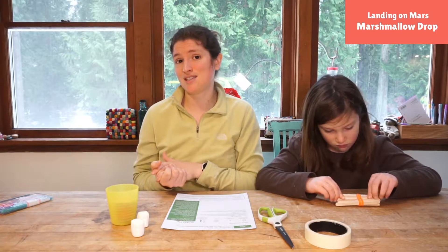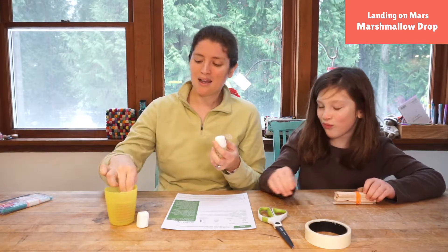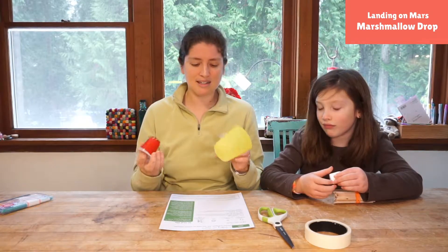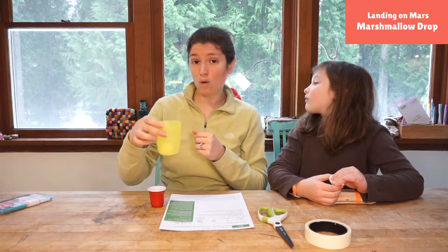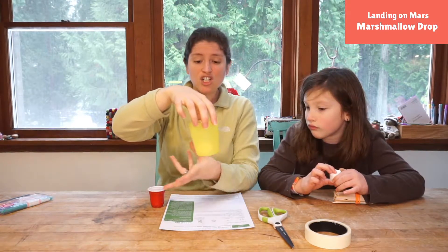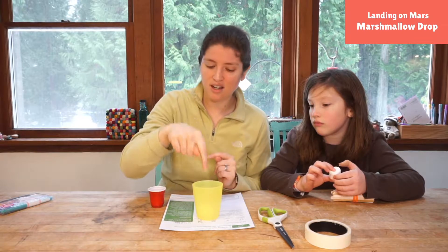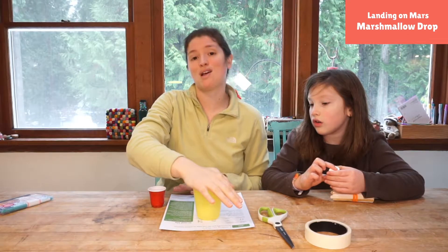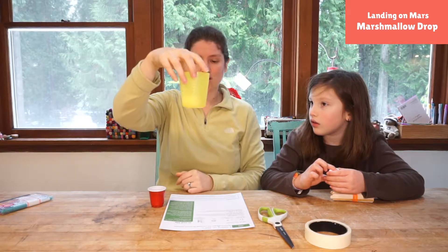Today we are going to test our engineering skills as we land on Mars. We are going to be the marshmallows — that's going to be us, or our rover I guess. Our rocket ship that's landing is going to be either a plastic cup or a paper cup. The size of the cup will change how easy or hard the problem is. The goal is to drop your cup with the marshmallow in it, and whatever you engineer around it is going to allow it to land gently — no lids, with your marshmallow inside. You can't just tape your marshmallow in; it's got to have some sort of structure with the top open.